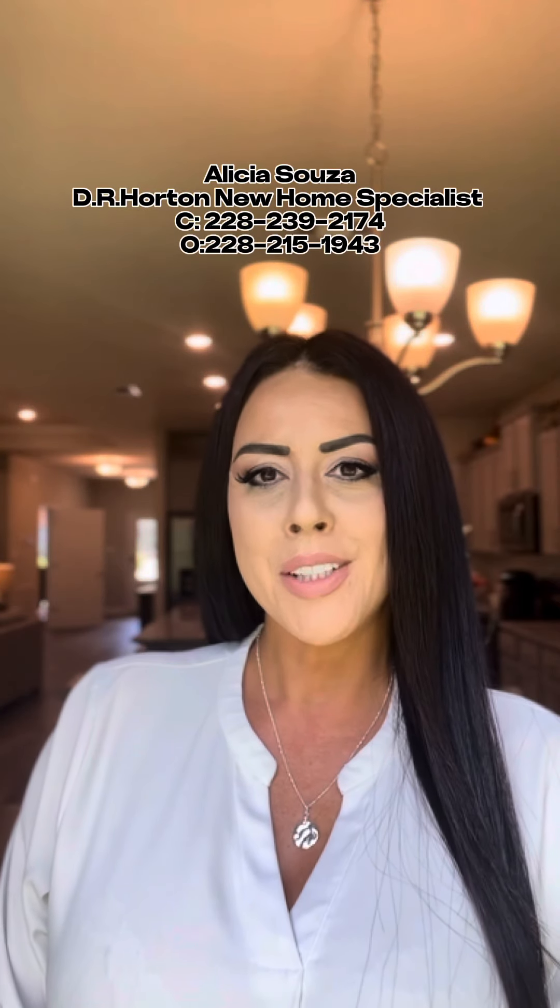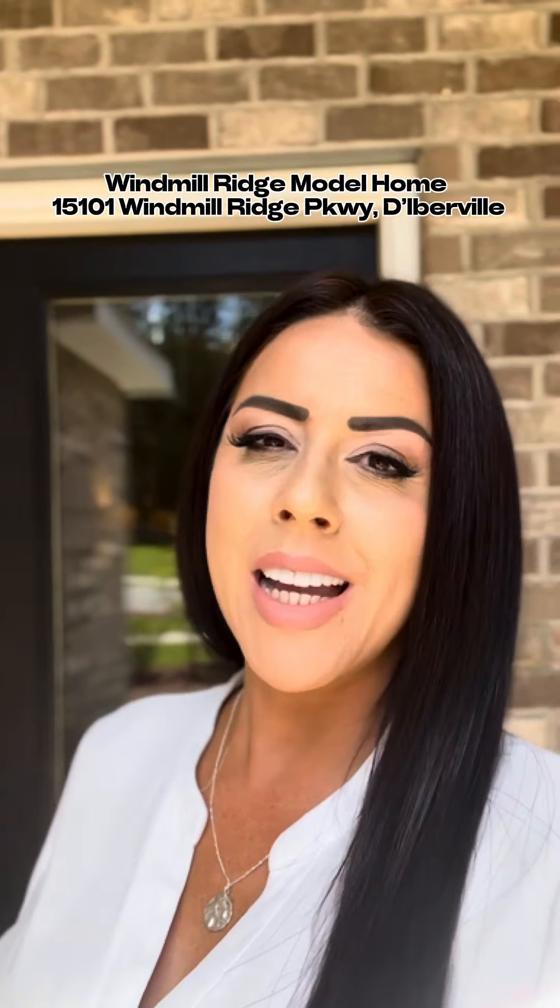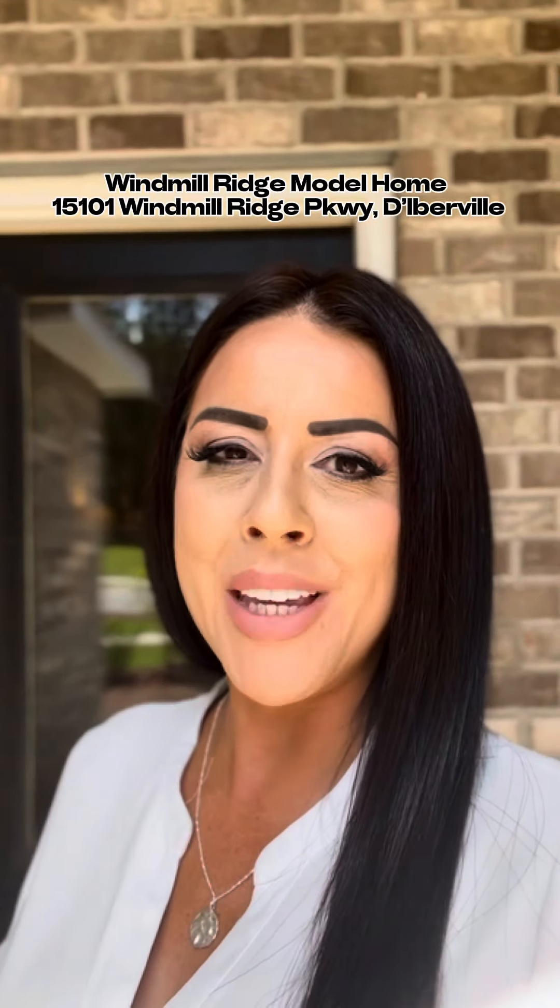Hi guys, Alicia Sousa with DR Horton here. Most people think that buying a new home is out of reach, but I'm here to tell you it's more affordable than you think. I have some exciting things to show you. Come take a tour with me.